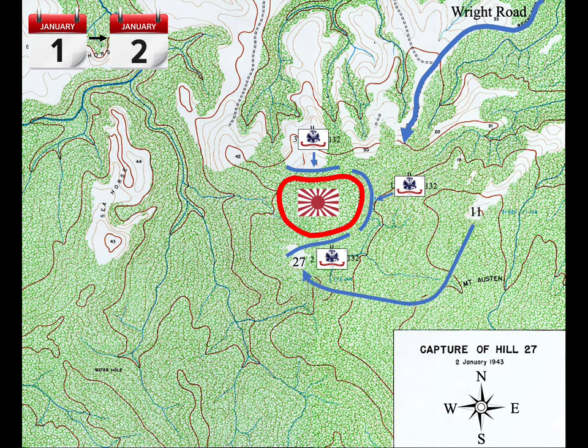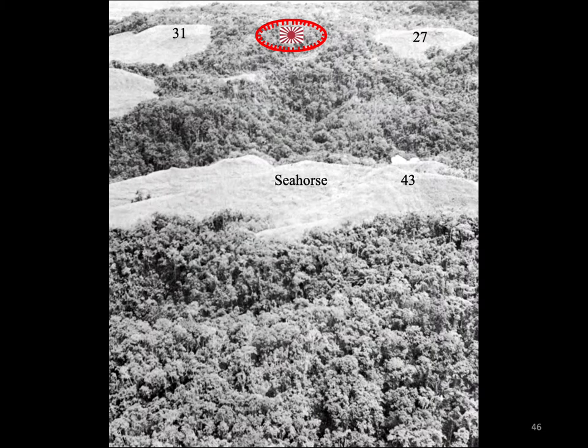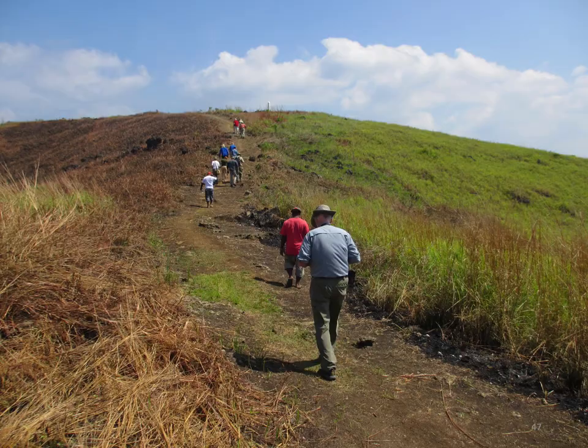Snipers from the Gifu harassed them, but they took no casualties. The next day, January 2nd, they moved up and occupied the undefended hill. The 2nd Battalion, 132nd, moved up the Wright Road to Hill 11 during the night of December 31st to January 1st, and the next day moved to a point just below Hill 27. The day 2nd Battalion, 132nd, occupied Hill 27, the Japanese tried to push them off five times. The Americans repulsed them each time but moved off the hill to a more easily defended position during the night. The next morning, they reoccupied the hill unopposed and extended their perimeter, eventually encircling the Japanese and preventing the Gifu from being resupplied.